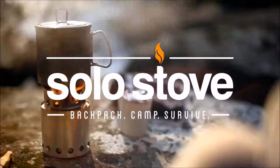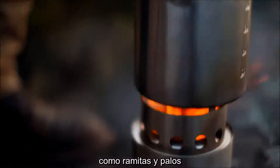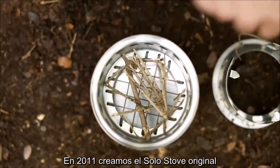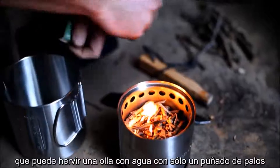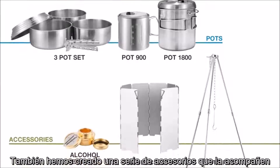We're Solo Stove. We make lightweight, super-efficient camping stoves that run on the natural resources around you, like twigs and sticks. In 2011, we created the original Solo Stove — a 9-ounce, super-efficient backpacking stove that can boil a pot of water with literally a handful of sticks. We also created a number of accessories to go along with it.